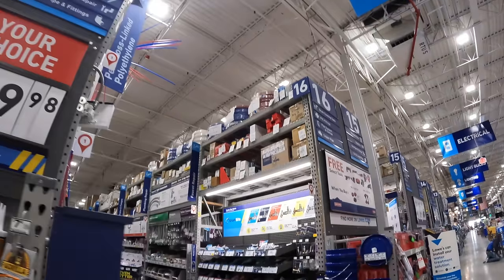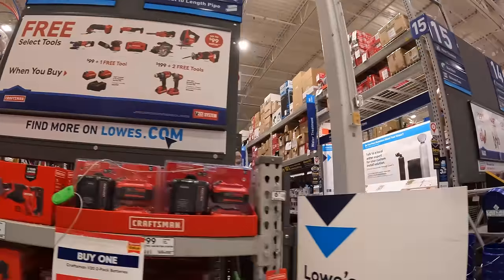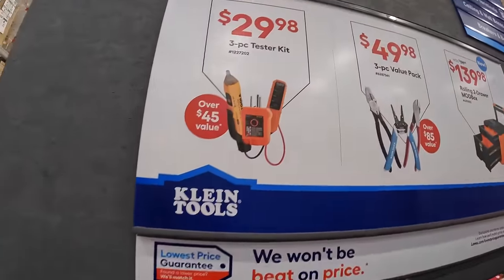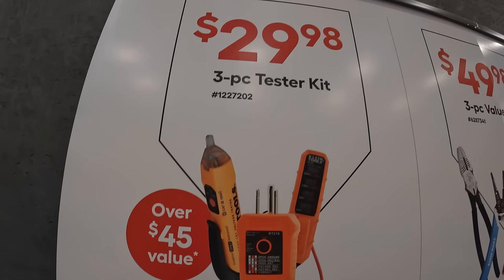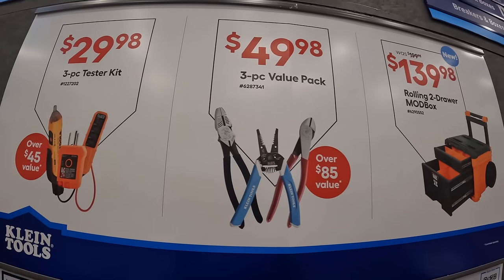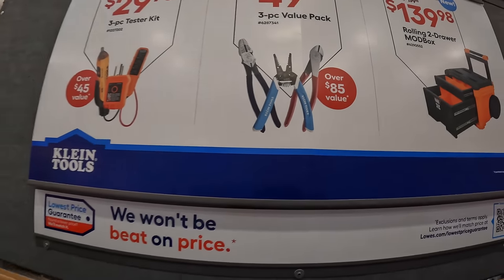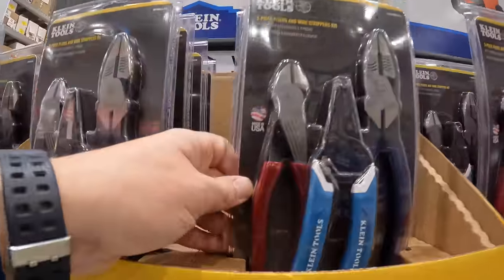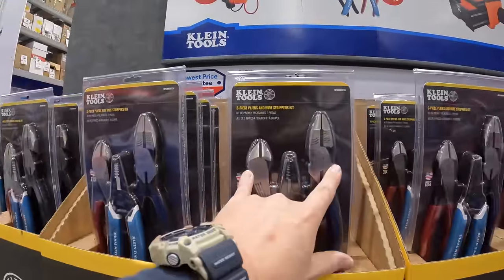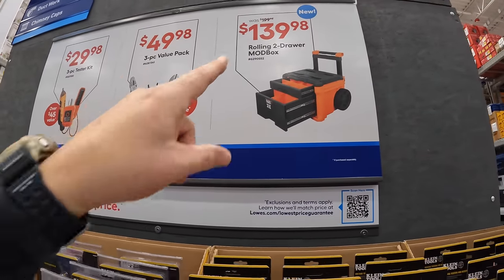Klein has for $29.98 a three-piece tester, and for $49.98 a three-piece value pack with wire snippers and two pliers. They also have for $139 two-drawer mod box units.